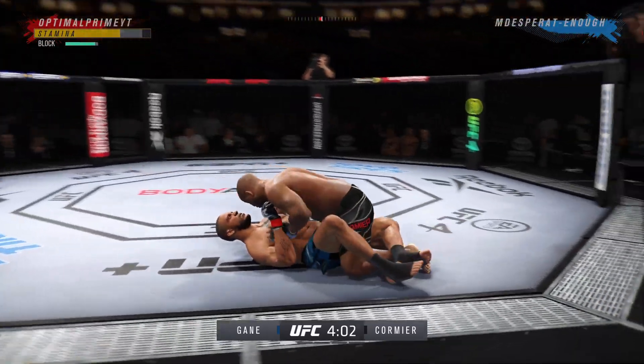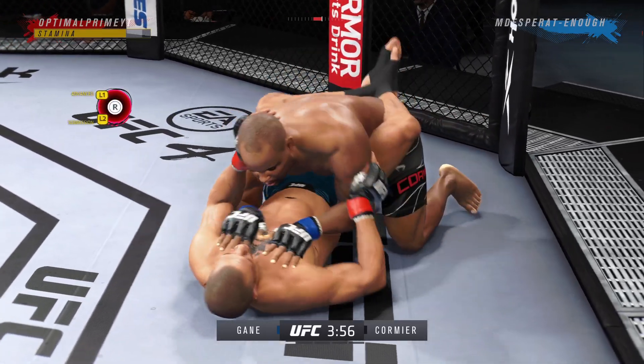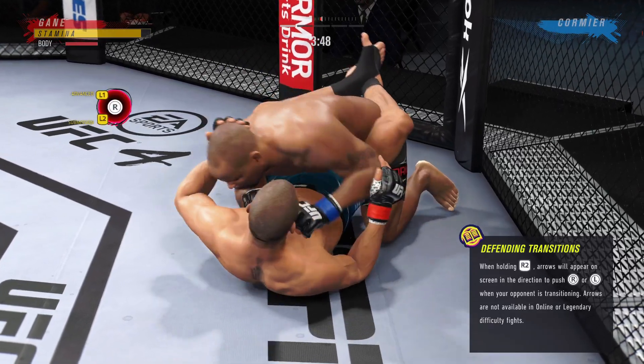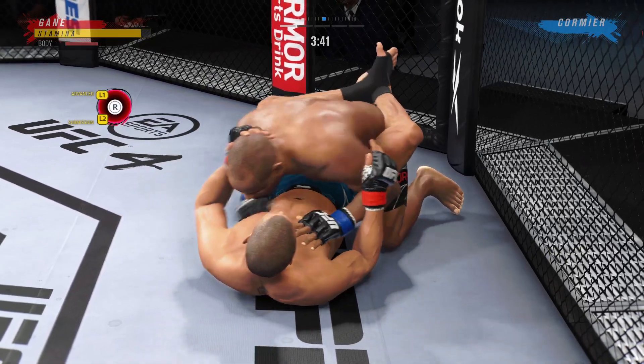There's the early takedown. He told us on Thursday he didn't necessarily see a path to victory if he couldn't get takedowns — that is certainly a good sign. Right away he got the takedowns, and I don't believe they could have imagined it would work so well so early.